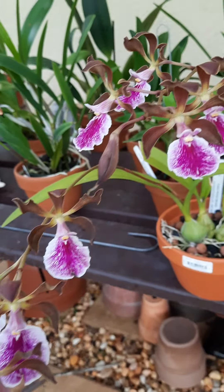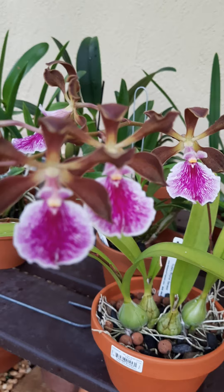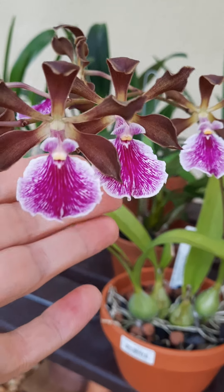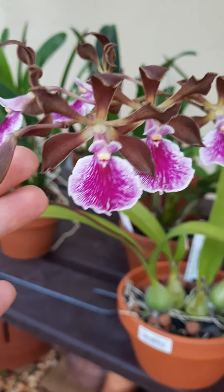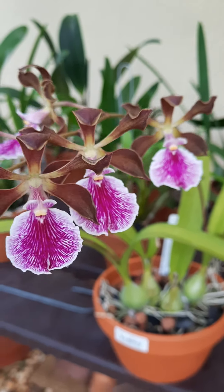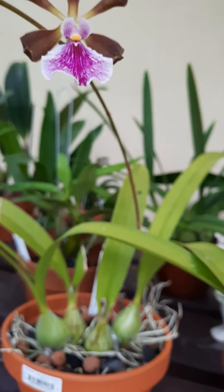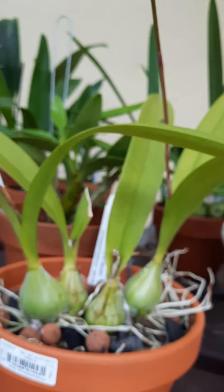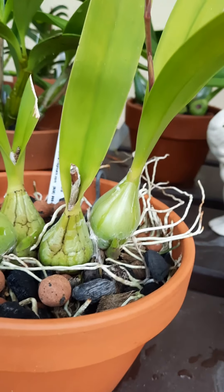This has a beautiful purple lip, kind of veiny, with brown petals. This is a young orchid, but it's blooming for me a second time. This time it has two flower spikes from two different pseudobulbs.